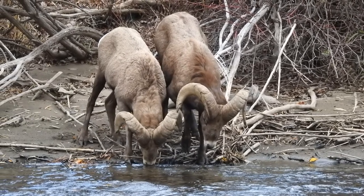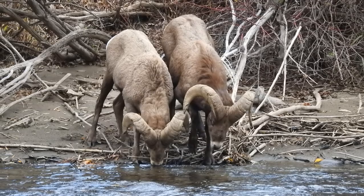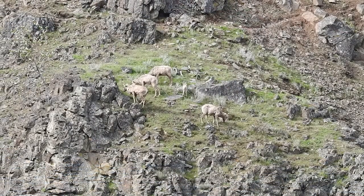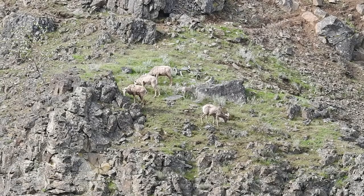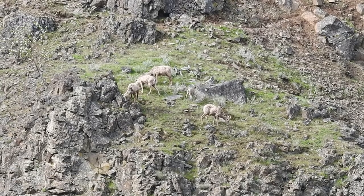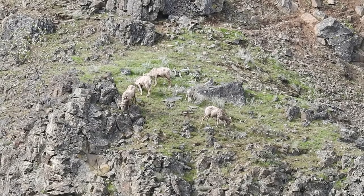Bighorn sheep get their name from the large curved horns of the rams. Ewes have smaller, less curved horns. In their preferred home among deep canyons and steep cliffs, they are safer from predators such as wolves, bears, and cougars.